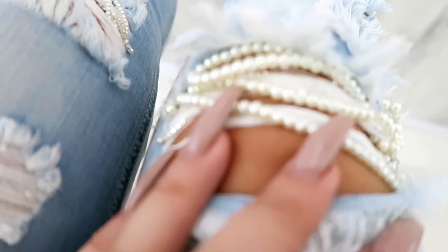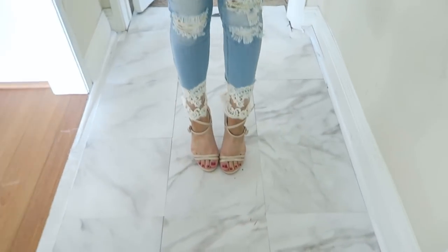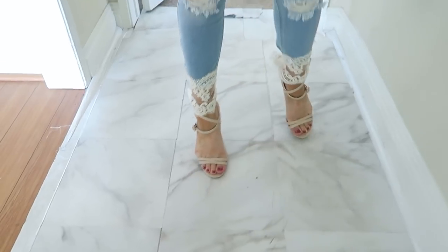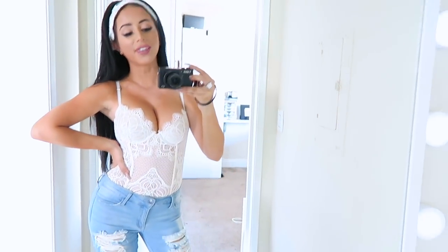Last but not least, we've got my denim look that shook the internet: the pearly jeans. These are actually DIY pearly jeans inspired by Miss Gigi Hadid — the tutorial is up on my channel if you want to see how I did it. I paired these babies with some plain nude shoes, just because the pants are so over the top extra. To pull in the lace from the bottom, I've got this little corset thing, which is actually a bra from Victoria's Secret that I wear as a top. Paired with a matching little lace headband — and ta-da, that is the grand finale.